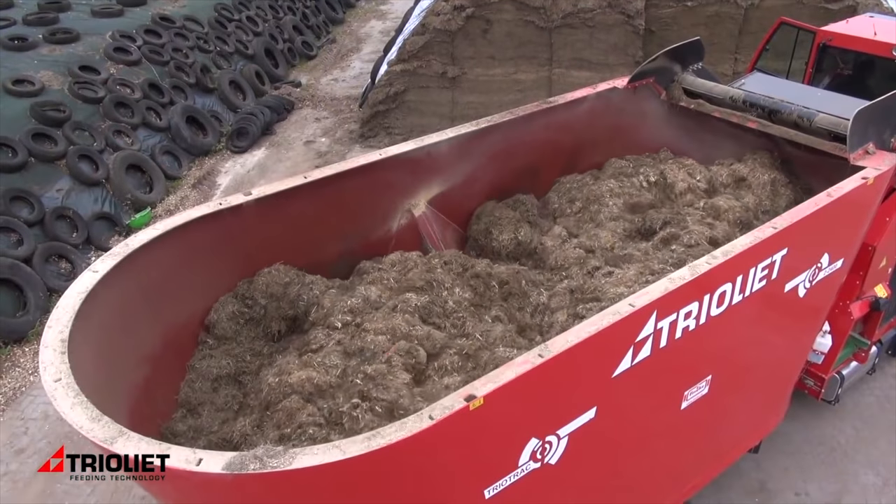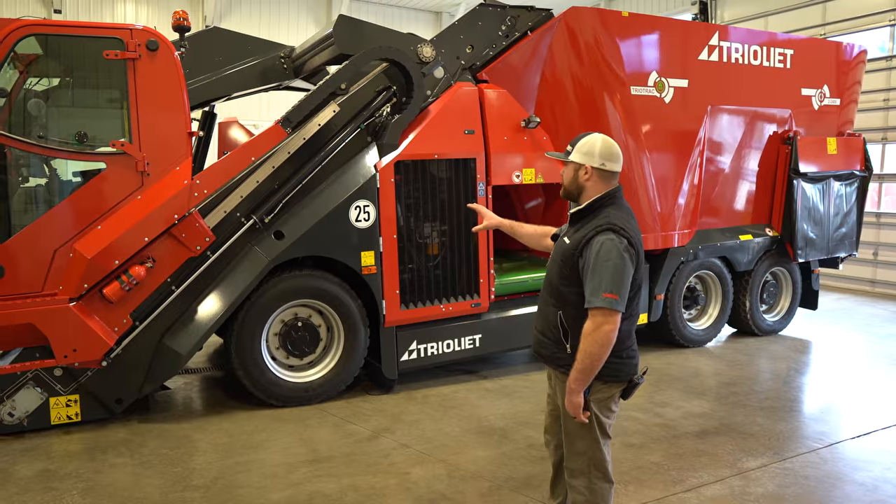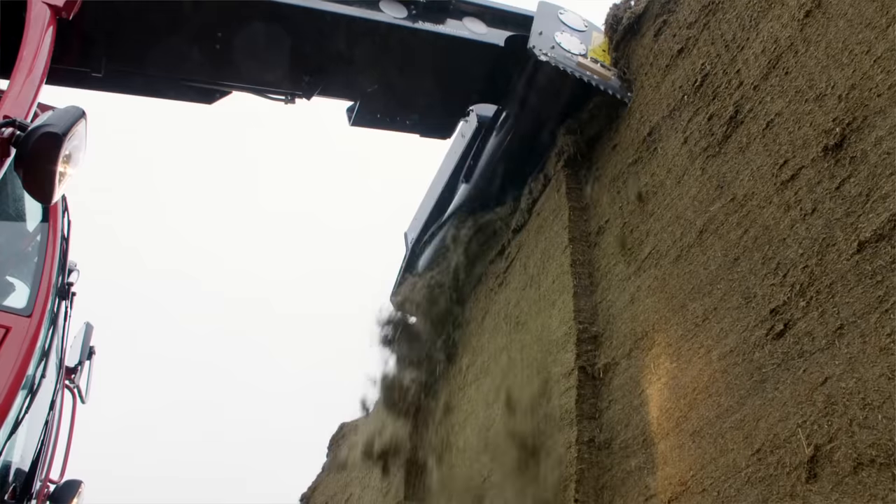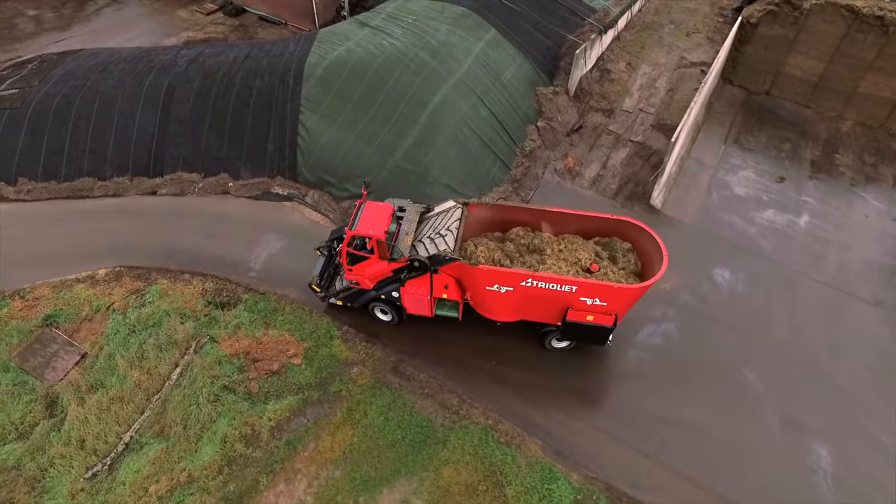A couple points here on this particular machine. As you can tell, it's all self-contained — everything from cutting your face on the silage, to mixing it, to discharge.